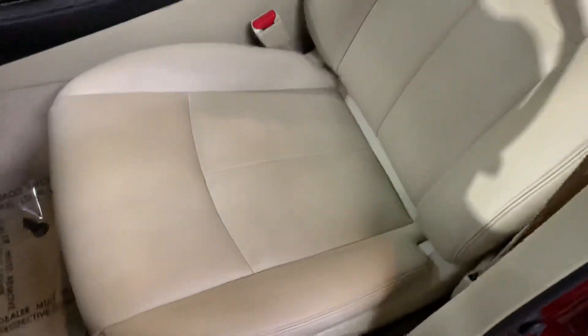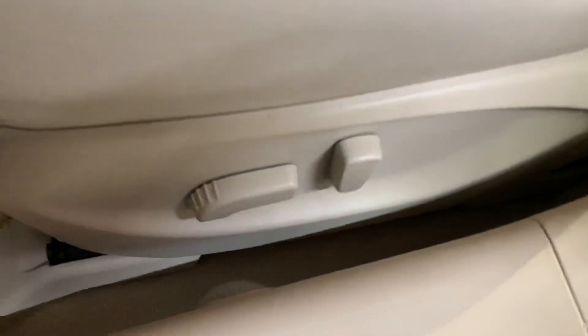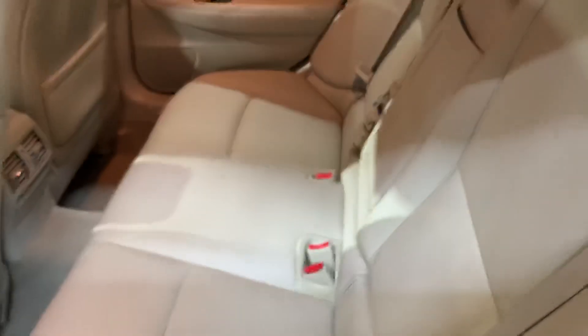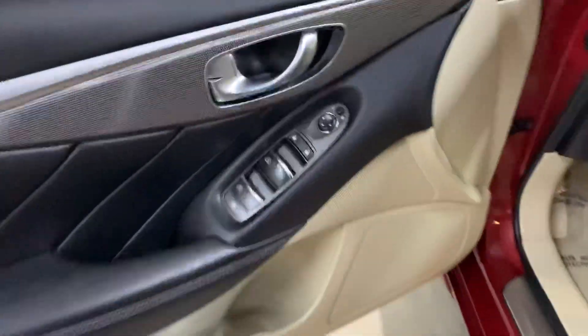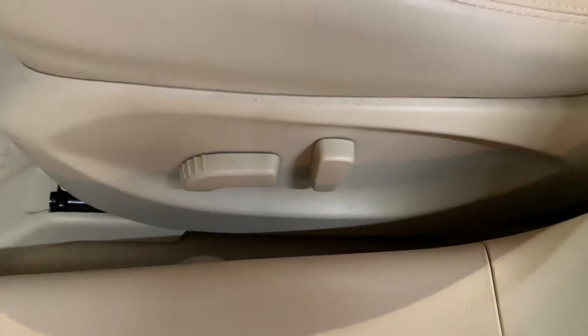The interior is in pretty good shape and pretty good condition. You do have leather seats in here, a power driver's seat. The passenger seats are also in pretty good shape. In this vehicle you're also going to have power windows, power locks, and power mirrors, as well as a power driver's seat.